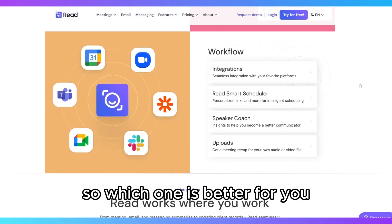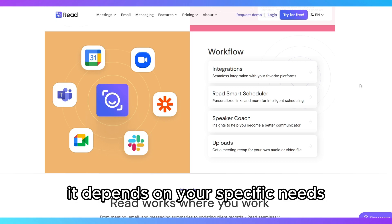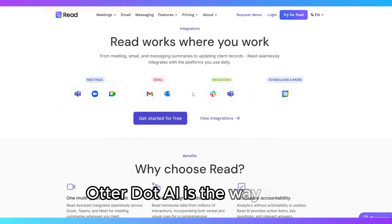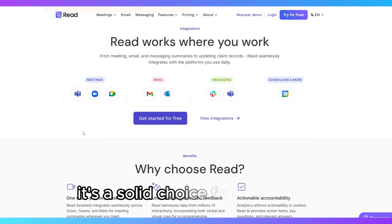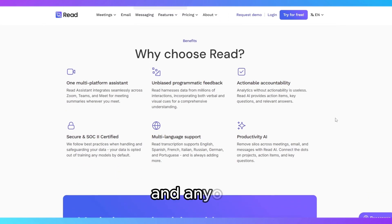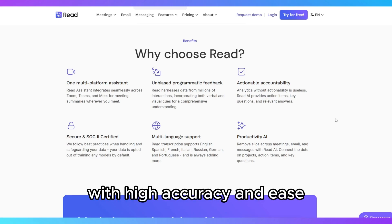So, which one is better for you? It depends on your specific needs. If you primarily need a tool for transcription and detailed documentation, Otter.ai is the way to go. It's a solid choice for journalists, students, researchers, and anyone who needs to convert spoken content into text with high accuracy and ease.